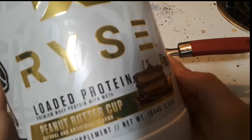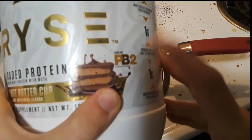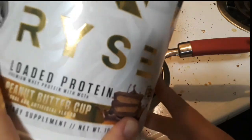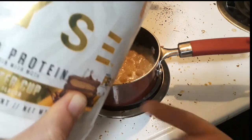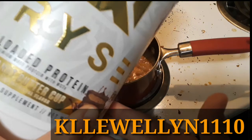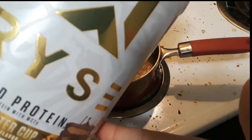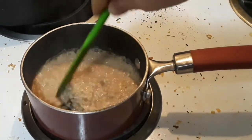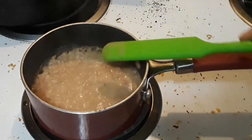This is the protein powder that I'll be using in my protes today. It is a peanut butter cup flavor and they actually use PB2, so it is really cool — they really keep it all natural. If you want to get a discount on this loaded protein, check out the code in the description, and I'll put the code on screen right now. As you can see, the oats are getting very close — it's very bubbly — and you can see the bottom of the pan when I scrape it.